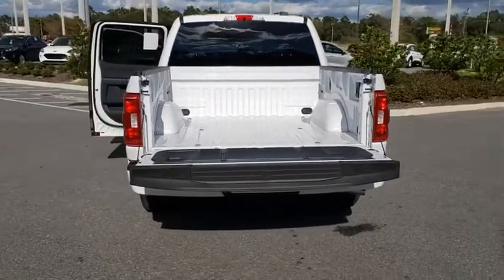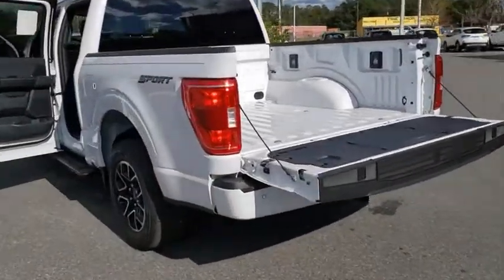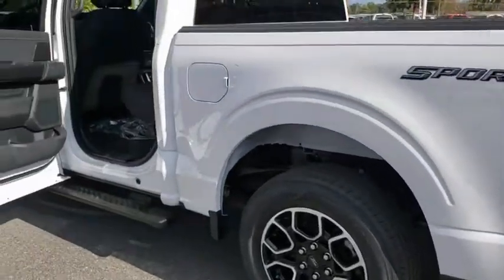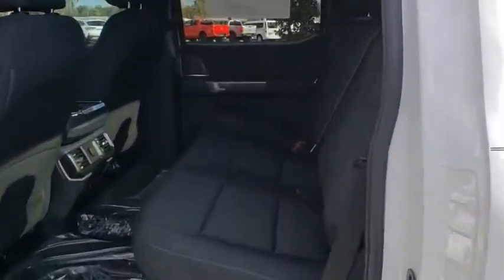Adjustable steering wheel, power steering, aluminum wheels, four-wheel disc brakes, cruise control, floor mats, rear defrost, AM FM stereo radio, power door locks, fog lamps.